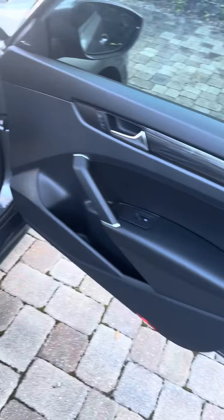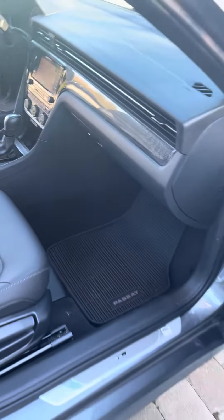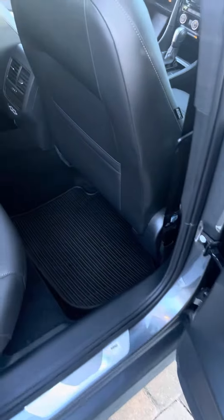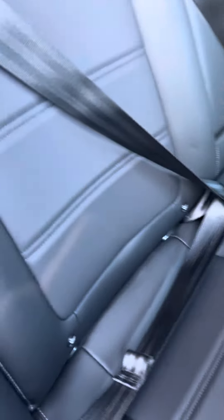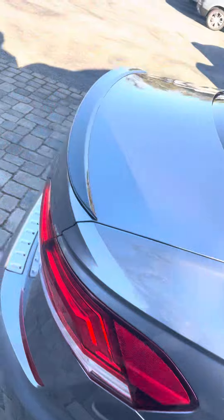Black interior, power windows, power locks, rubber mats. Front seats are heated. No rips or tears in the seats, charge ports in the back. Climate as well.